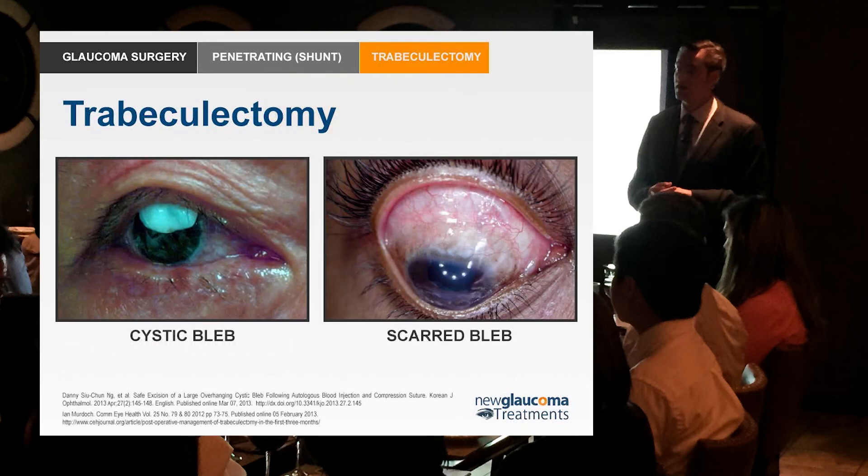But there are problems with trabeculectomy, and we all know what they are. Trabeculectomy is hard to control. You can put this flap down, but it's all done by hand and the restriction of flow is all guesstimated. So you can end up with pressures that are too high or too low. If the pressures are too low, you can end up with hypotony maculopathy — a potentially permanent loss of vision from pressures being too low. How's that for a trade-off?